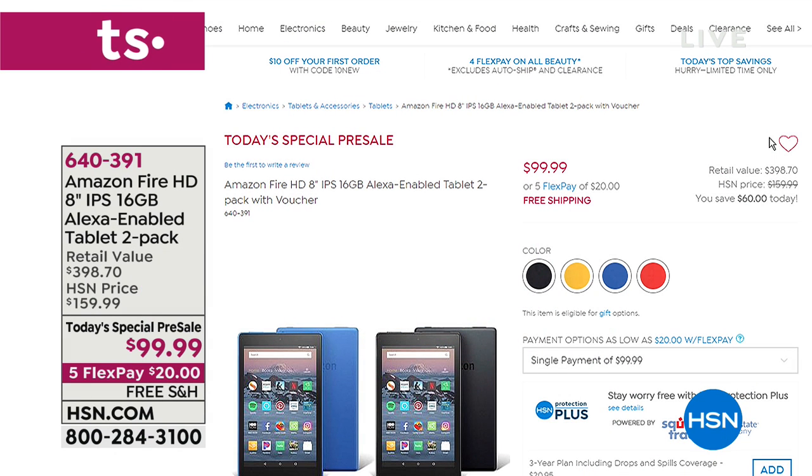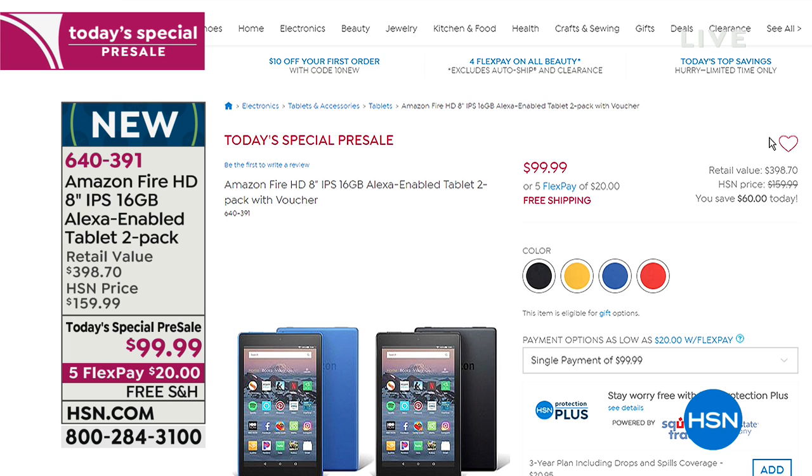I want to give you a peek of today's special that's going to be coming up. It's from Amazon — the Fire with the eight-inch screen, but we're doing a two-pack. You're getting two eight-inch Amazon Fires for under a hundred dollars. It's $60 off our own HSN price, and you also get five flexible payments — $20 and free shipping and handling. We are launching our today's specials at 10 PM over the holidays, and we'll still be doing our regular midnight launch of the today's special as well.